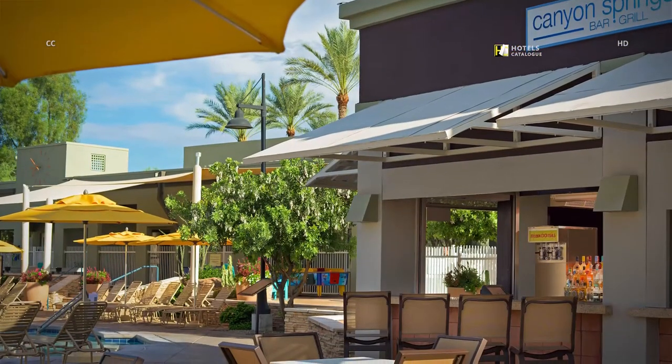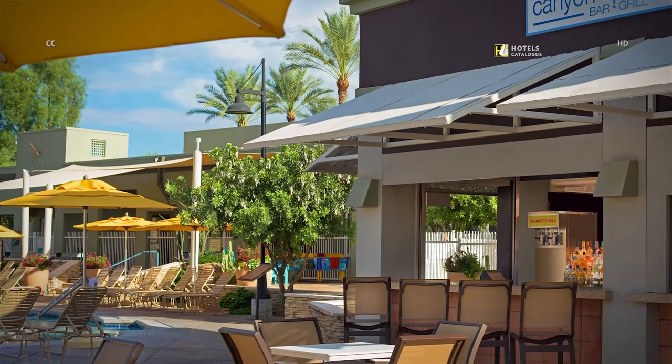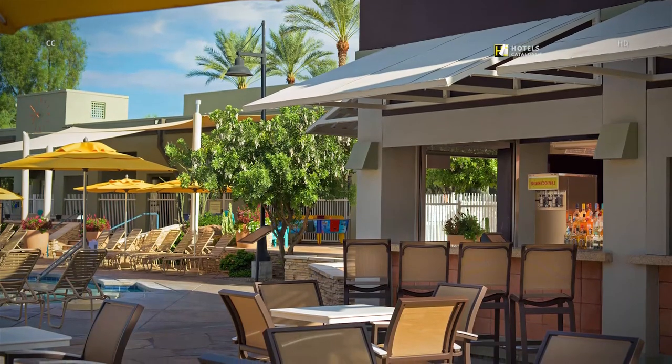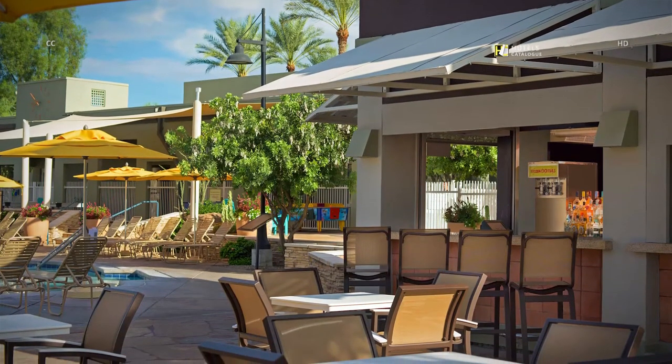Grab a cold drink and a snack at this casual poolside grill at our Desert Ridge Golf Resort, serving sandwiches, burgers, salads and refreshing beverages.